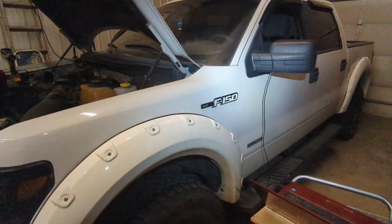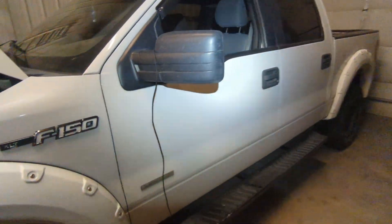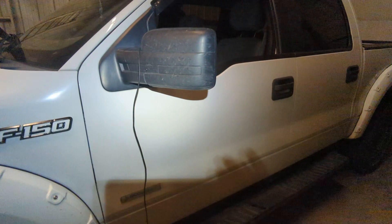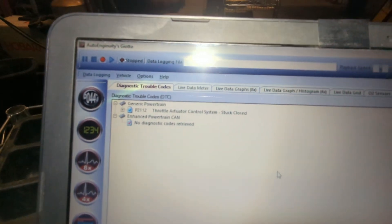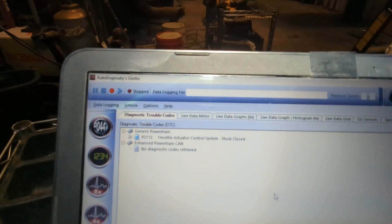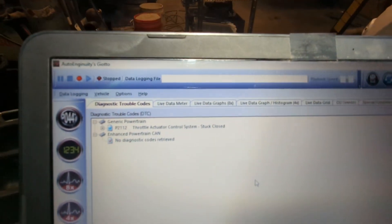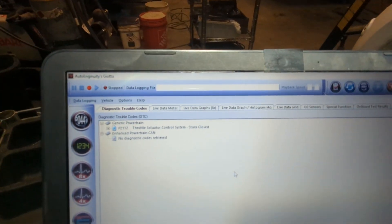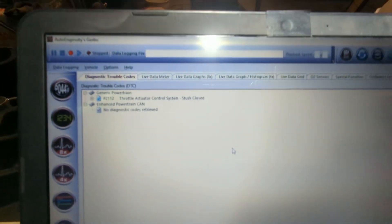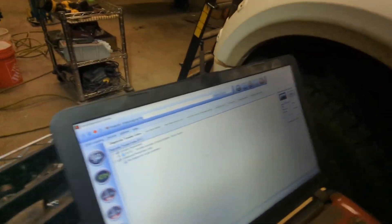2014 F-150 3.5 EcoBoost with rough idle, not staying running — customer complaint. We have P2112 and fortunately that's really the only code. The vehicle was operating properly before the issues started. This is a common code related to the throttle body.